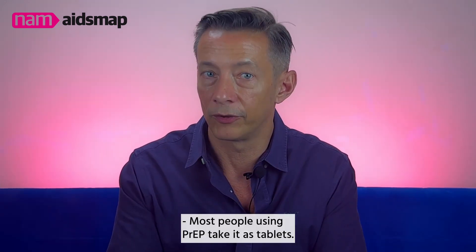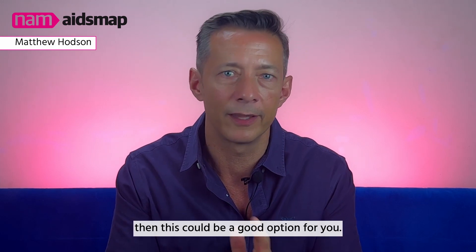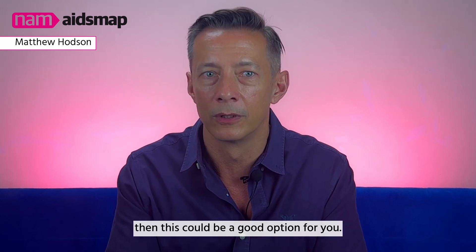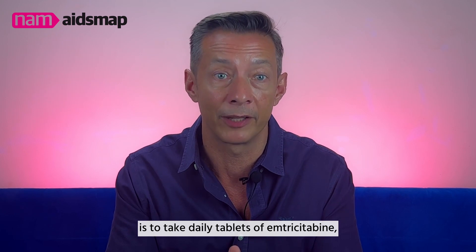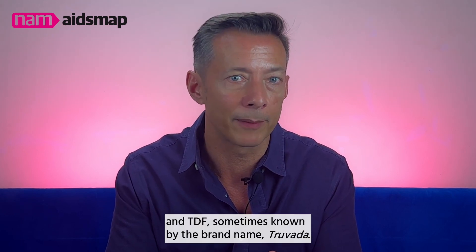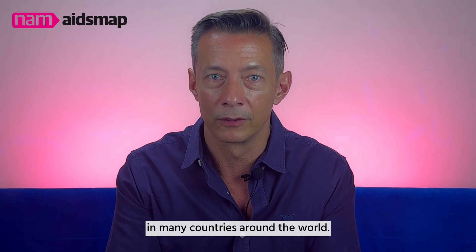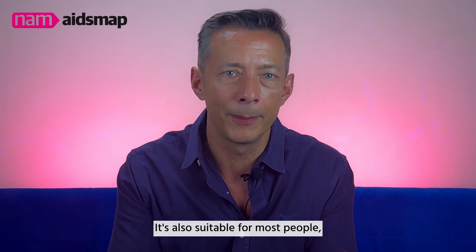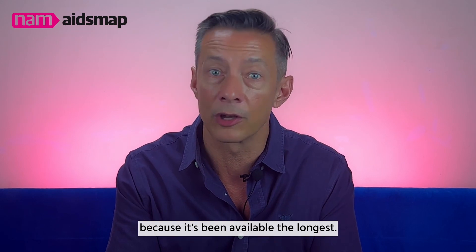Most people using PrEP take it as tablets. If you're happy to take pills, then this could be a good option for you. There are three different ways to take oral PrEP. The most common way is to take daily tablets of emtricitabine and TDF, sometimes known by the brand name Truvada. It's available and affordable in many countries around the world, suitable for most people, and has been the most thoroughly researched because it's been available the longest.